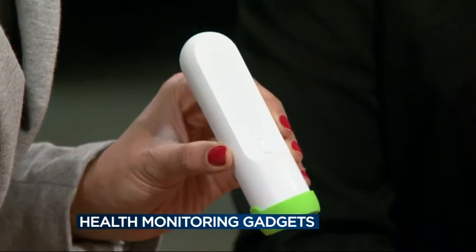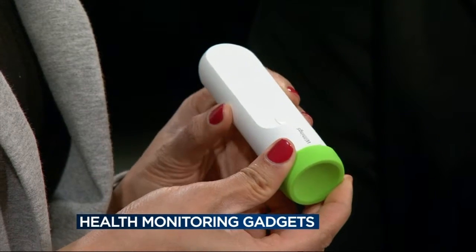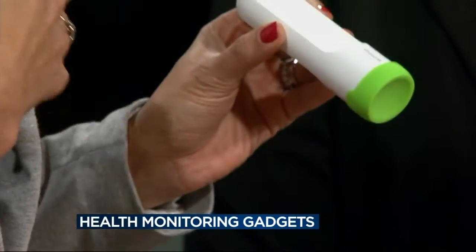Let's start off with a thermometer. Taking your temperature has not been a new phenomenon for doctors or for those of us at home not feeling well or if we have children. Basically, this is provided by Withings — they were kind enough to provide us with a sample here from Verizon. It's a thermometer, but the cool thing is that it's digital and electronic and it also syncs with Bluetooth devices, such as your cell phone. Once you actually take your temperature, it electronically sends the information to your phone and gives you data to monitor what's happening with your fever curve.